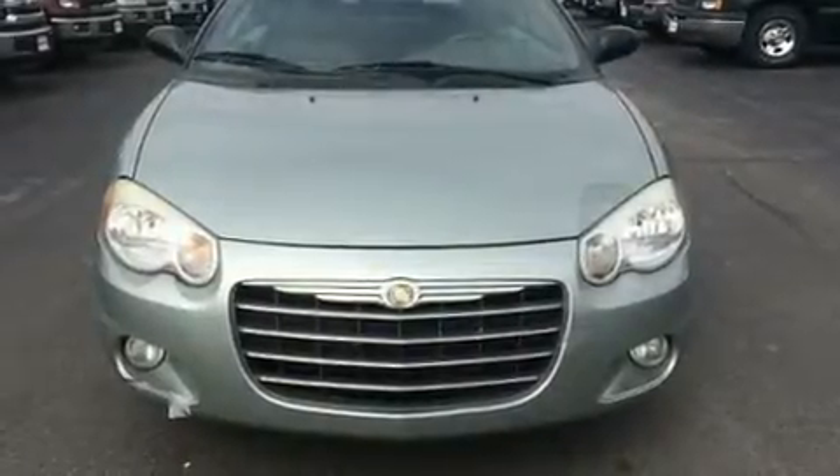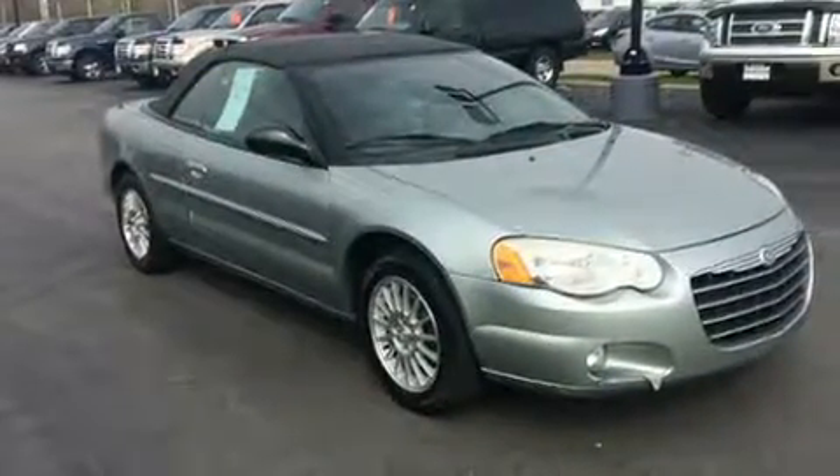Here's a great deal on a 2006 Chrysler Sebring. This two-door, four-passenger convertible is still under 75,000 miles.